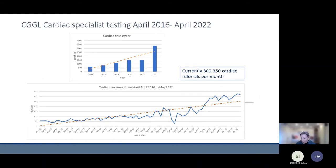For our cardiac testing, the caseload has increased — our lab was relatively new but the numbers continue to go up. At the moment we receive between 300 and 350 cardiac cases per month.